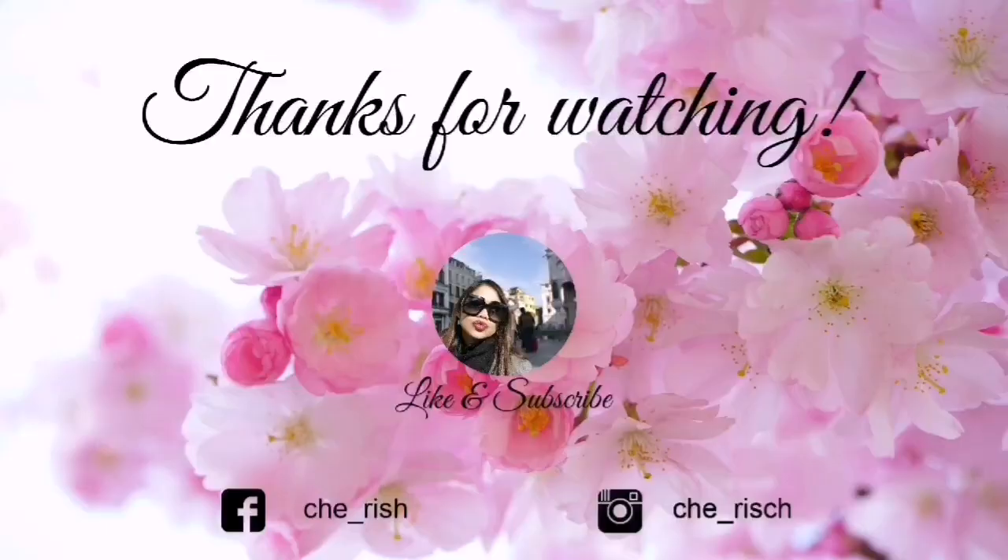So that's all for today's haul try-on and styling. I hope you guys liked this video and I'd really appreciate it if you could tell me what you think about it. Please don't forget to subscribe to my channel if you like my fashion style. Anyway, I wish you all a great day. Stay safe. Bye!